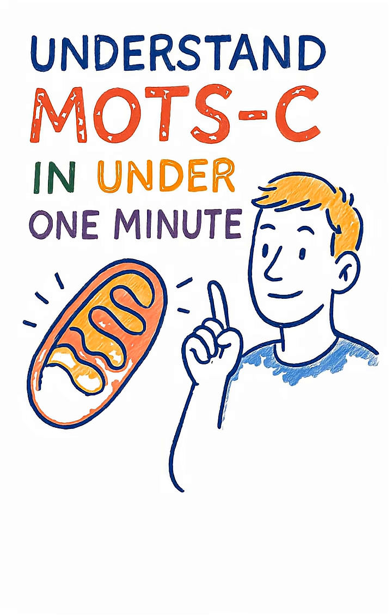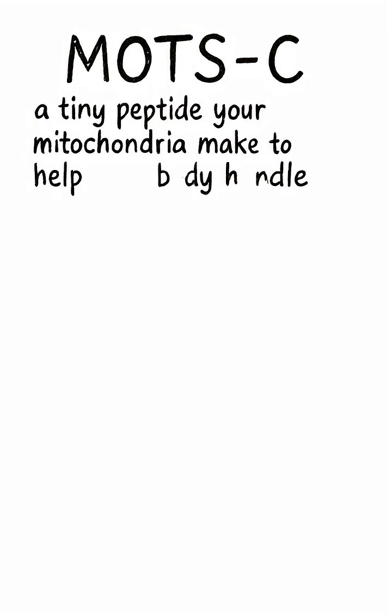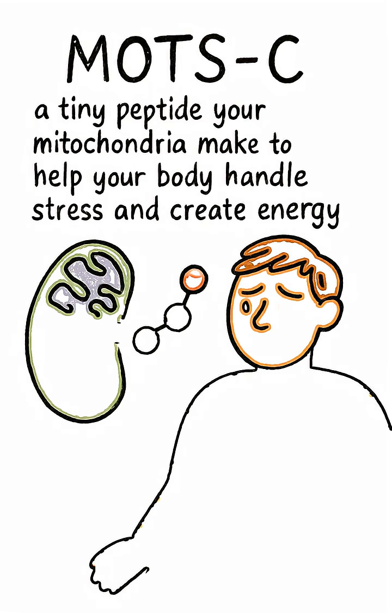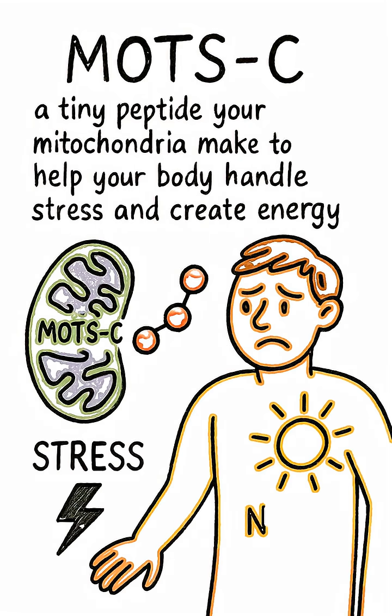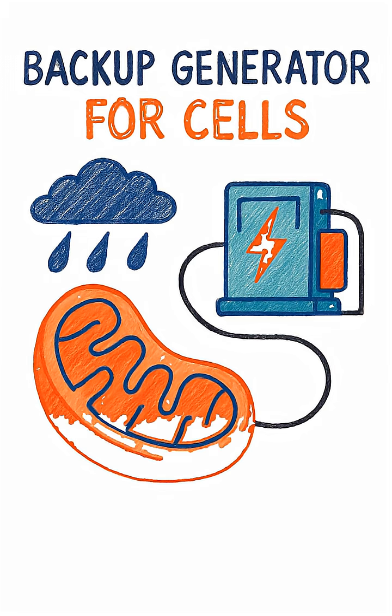Here's the easiest way to understand MOTC in under one minute. MOTC is a tiny peptide your mitochondria make to help your body handle stress and create energy. Think of it like a backup generator for your cells when things get tough.